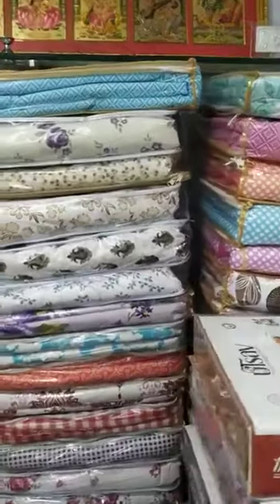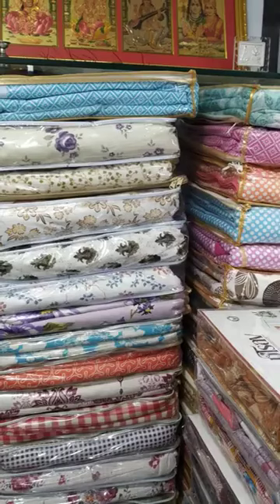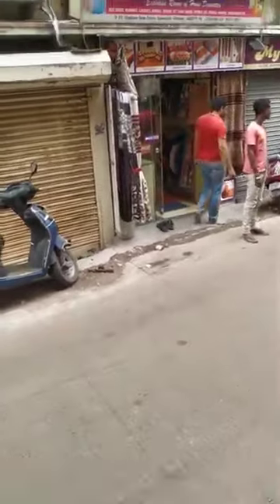These are all dohar - top sheet AC blanket in cotton. Both sizes available: single and double. Now we are going to our one more showroom, just on the opposite side.